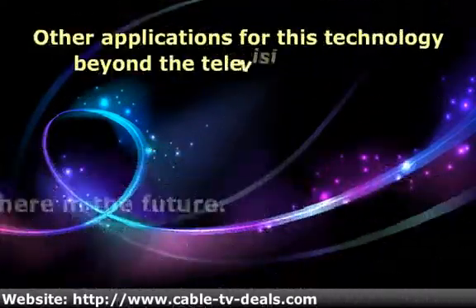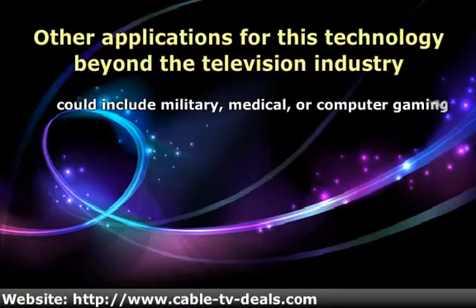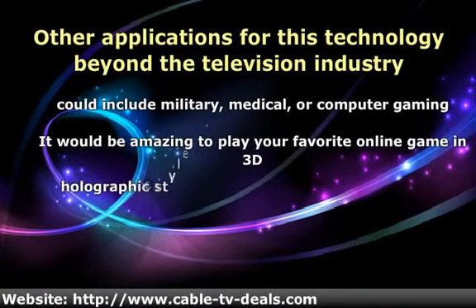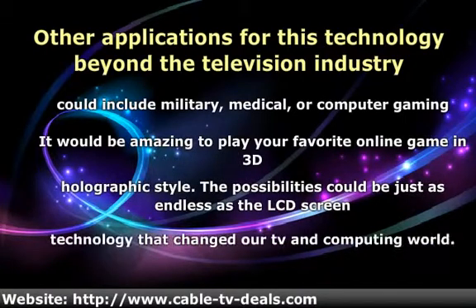Other applications for this technology beyond the television industry could include military, medical, or computer gaming. It would be amazing to play your favorite online game in 3D holographic style. The possibilities could be just as endless as the LCD screen technology that changed our TV and computing world.